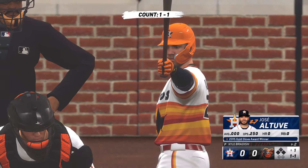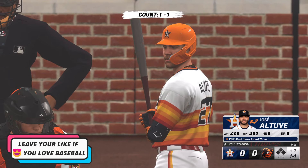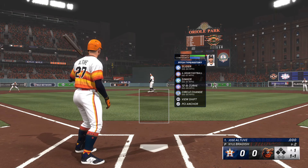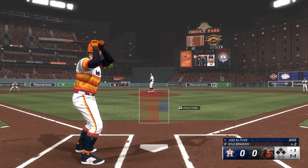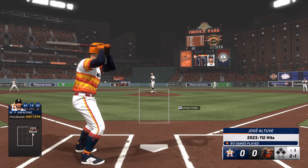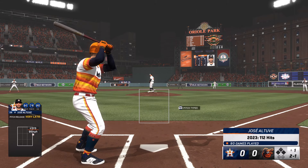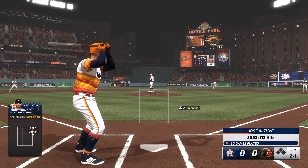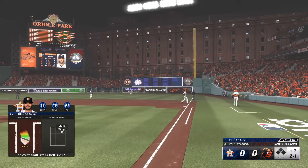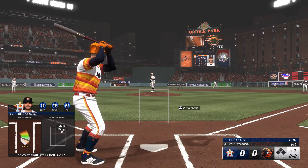Now, it's the second baseman Jose Altuve. The second baseman, Jose Altuve. And the pitch — just missed. Swing and a line drive curling foul down the right side.